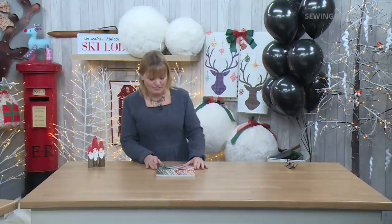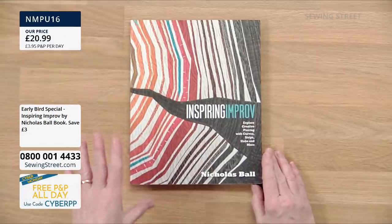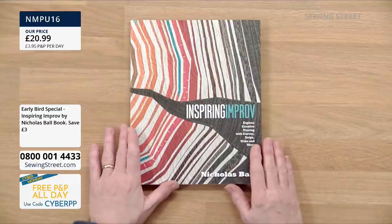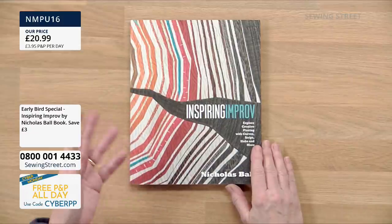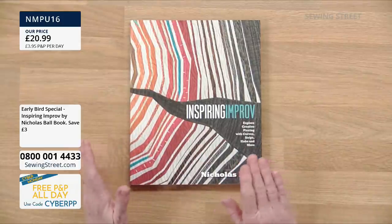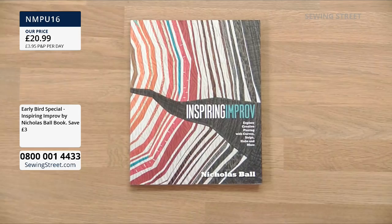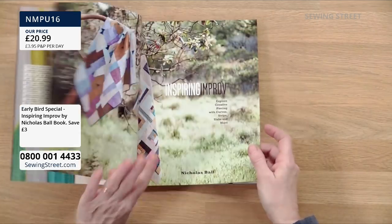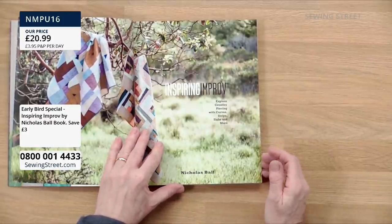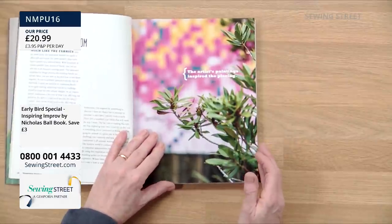We have got a fantastic early bird for you today — I love this book, it's called 'Inspiring Improv' by Nicholas Ball. If you've never tried improv quilting before, you are going to love this book. Improv quilting is what it says — it's improvised quilting, you make it up as you go. If you're new to patchwork and quilting and you just want to use scraps of fabric, this is ideal because there's no patterns, no measuring. Nicholas Ball, who wrote it, is a real personality — a very inspiring man. Follow him on social media; hopefully we'll get him onto the show sometime soon.